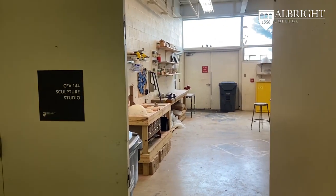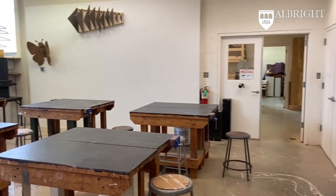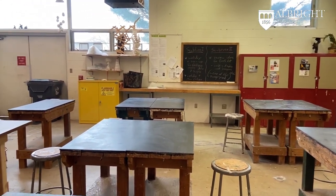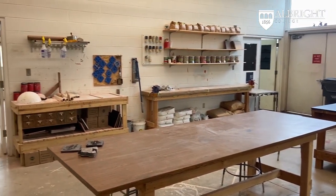Entering the sculpture studio, a number of mediums are explored. This ranges from wood, clay, welding, and mold making. Directly ahead is the woodshop and student display wall. As this is the main work area in sculpture, there are other dedicated studios for welding and mold making, plus an outside yard.